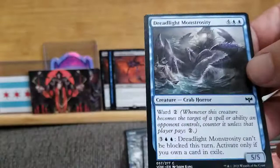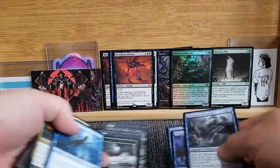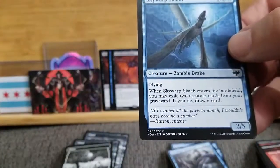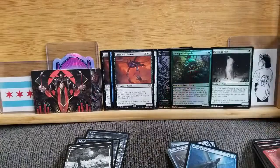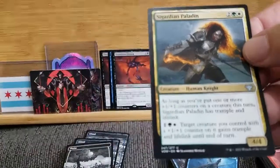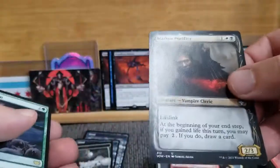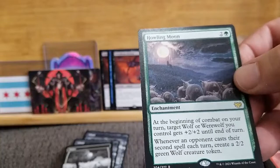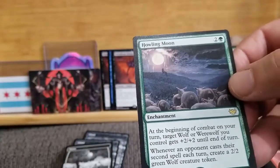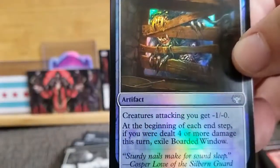Serpentine Ambush — instants are fun because you can do them whenever, you don't have to wait for your turn. Dreadlight Monstrosity, it is a crab horror. Skywarp Scab, a zombie drake. It really gives you some good stuff to look into mythologically. Sigardian Paladin. Cloaked Cadet. Valorous Stance. Alluring Suitor. Markov Purifier. Our rare is the Howling Moon: at the beginning of your combat on your turn, target wolf or werewolf you control gets plus two, plus two until end of turn — that's nice, because you can boost it up. We got a foil of a boarded window — I don't think a boarded window is going to stop whatever that thing is.